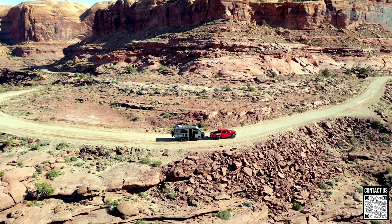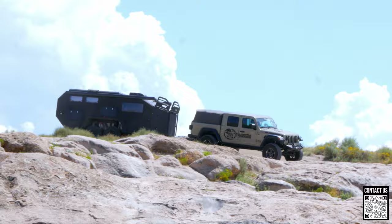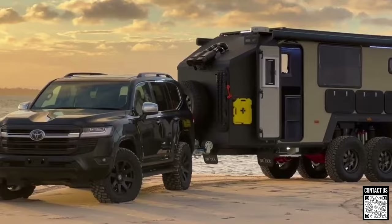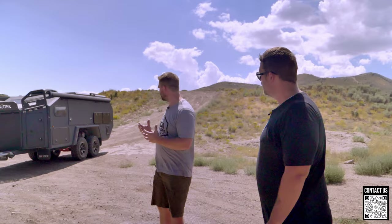Today we're going out to do Roamer One versus the Bruder EXP6. Brand new, they're about the same price. The Bruder has a wet bath; the Roamer One has a full shower and toilet area — very different. A direct comparison isn't entirely fair; it's apples to oranges. We could compare to the Bruder EXP8, but that's about $50,000 more and we don't have one. Also, this is a used Bruder, which may be a slight disadvantage, though being smaller you'd assume it performs better off-road.